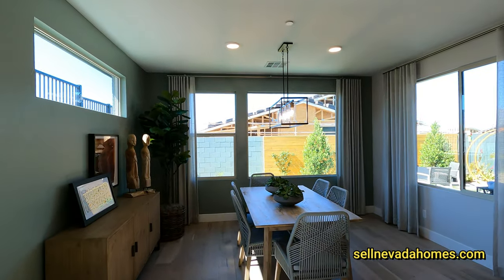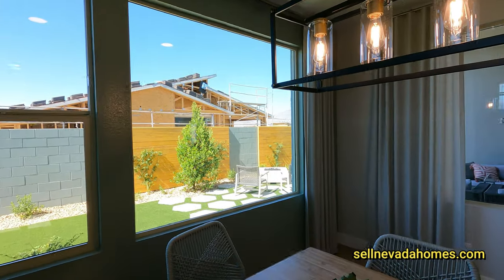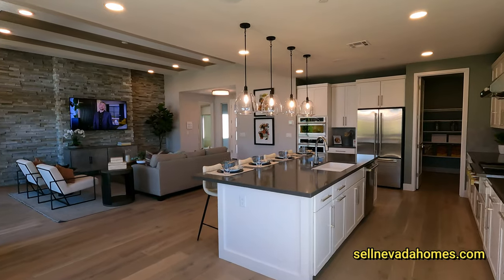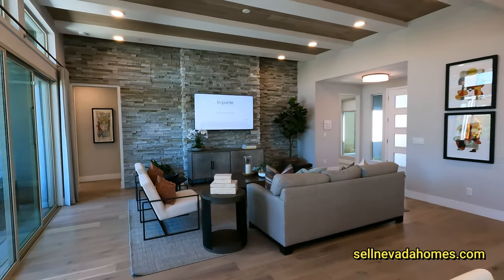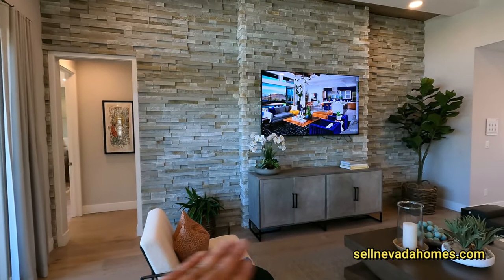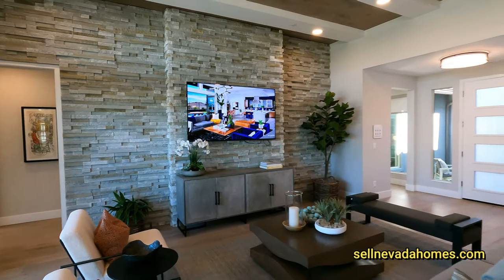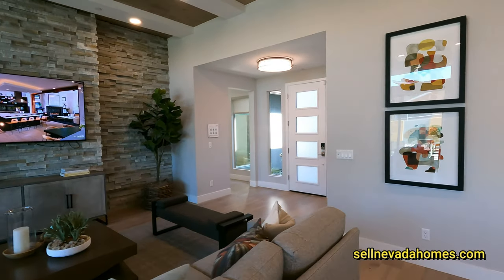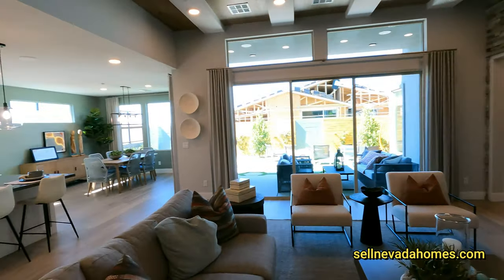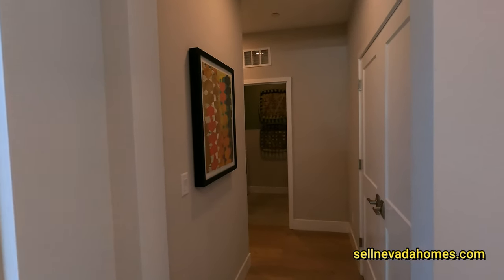This will be our dining area. I don't know what it is, but TriPoint makes really, really nice homes. I feel like I'm missing a fireplace right over here where that cabinet is, but it's so hot in Las Vegas I don't know anybody that uses the fireplace other than just for looks.